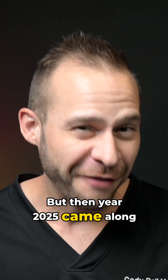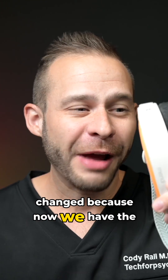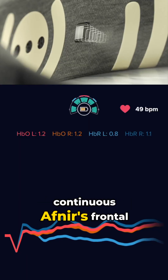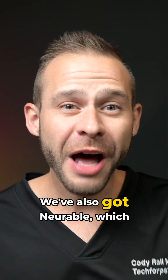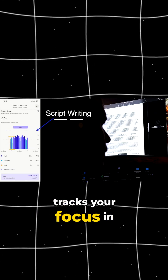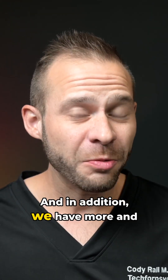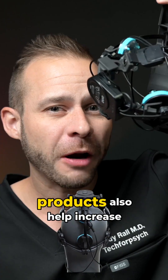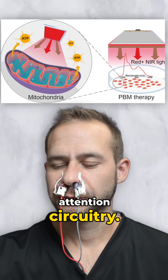But then 2025 came along, and now everything's changed because now we have the Muse Athena, which also has continuous fNIRS frontal lobe blood flow tracking for focus training. We've also got Neurable, which tracks your focus in discreet and very easy to use headphones. And in addition, we have more and more evidence that the V-Lite red light therapy products also help increase blood flow and performance of your attention circuitry.